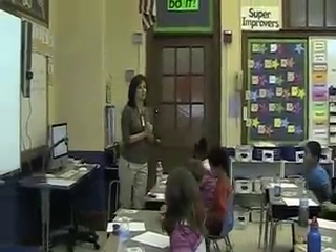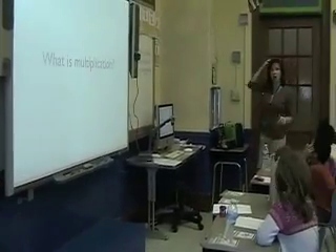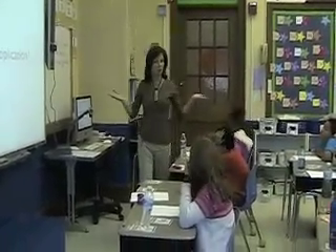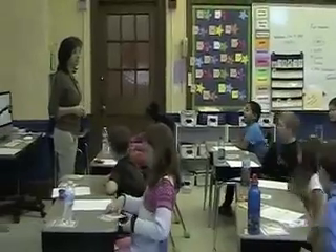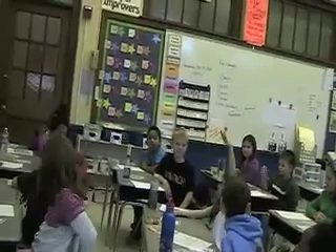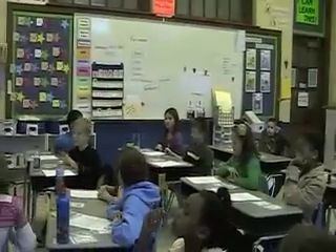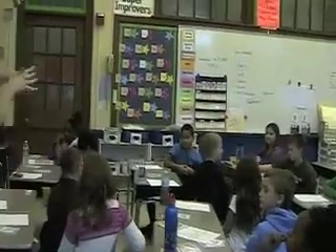Awesome job. New question. Dig down deep into your brains — I would like to know what is multiplication. Turn to your shoulder partner and tell them the question is: what is multiplication? Summer, what is multiplication? Multiplication is when you skip count. Awesome job! Ten-finger woo! May, what is multiplication? Multiplication is putting together equal groups. Excellent job! Ten-finger woo for May!